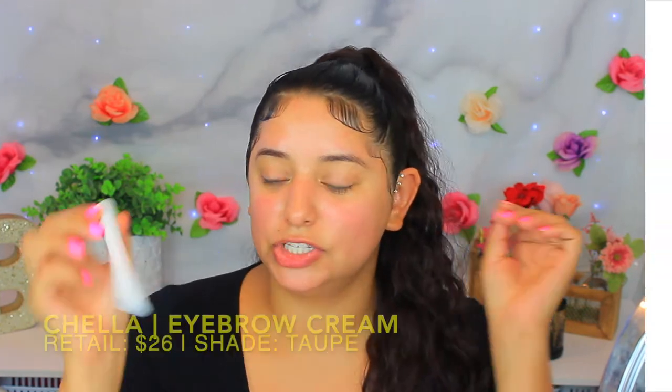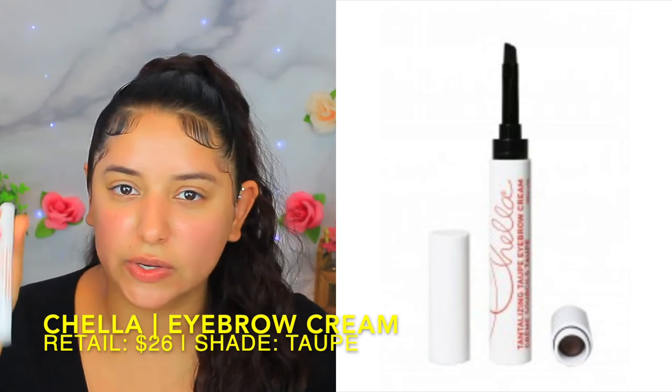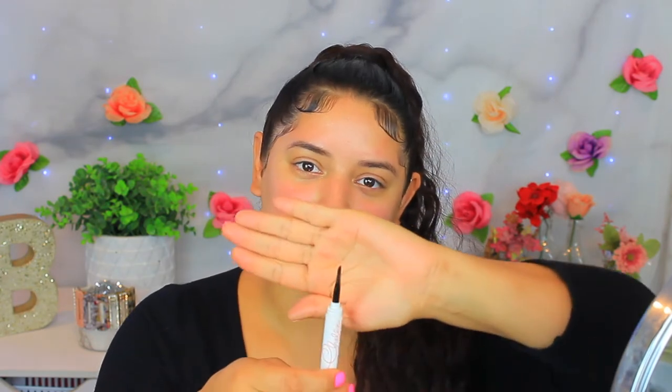I'm going to do my eyebrows and eyes first, then go in and apply foundation. For my eyebrows I'm going to be using the Chella Tantalizing Taupe eyebrow cream — I believe this was sent in a BoxyCharm months ago and I just never got around to using it. It has a dual end: one side is the brush and the other is the actual pigment pomade. It looks pretty dark. I have another dual-ended ABH brush to use as well.